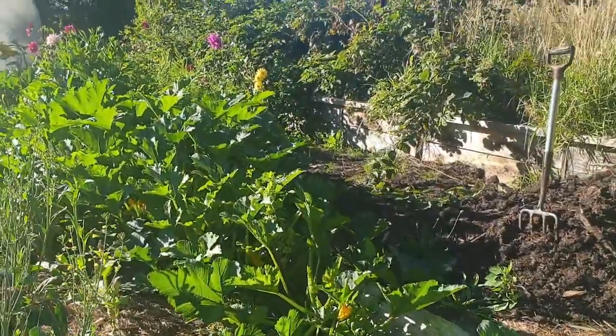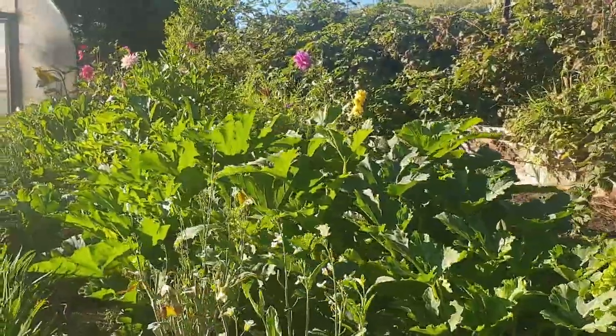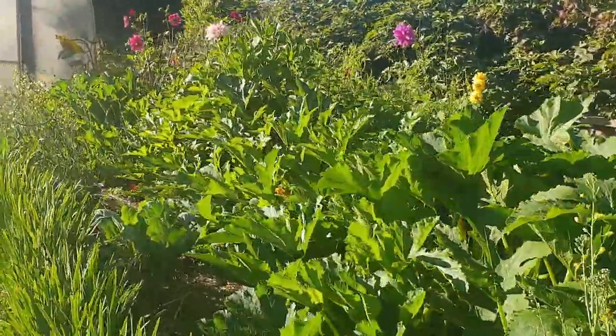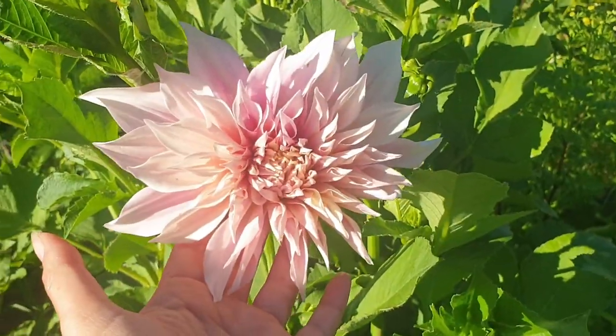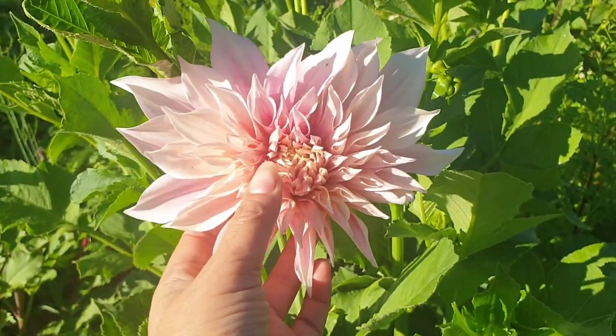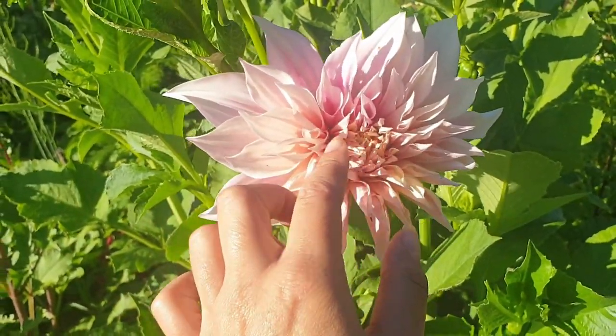Back there we have some more dahlias — let's go have a look. My cafe au lait is opening up, which is the queen of dahlias. Even something as full as this in the center will still get bees tucking in between the petals looking for nectar.